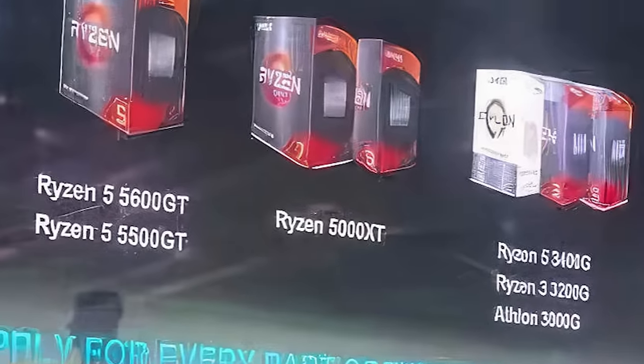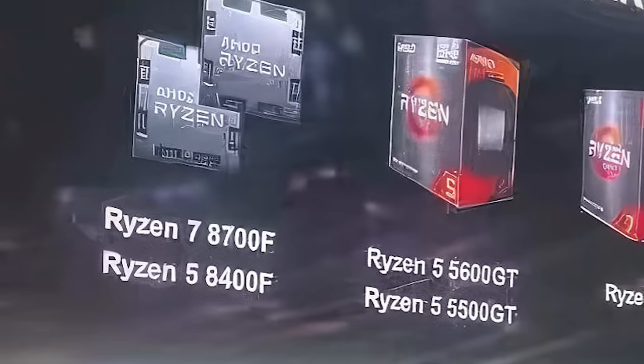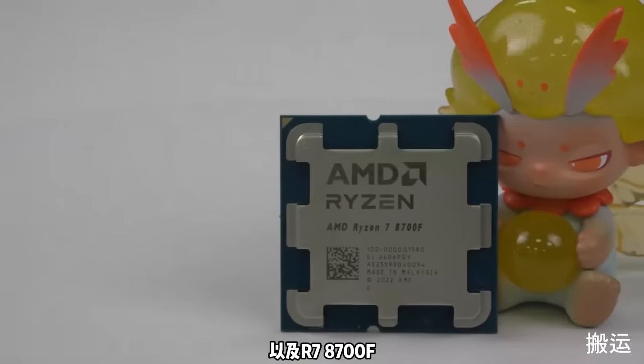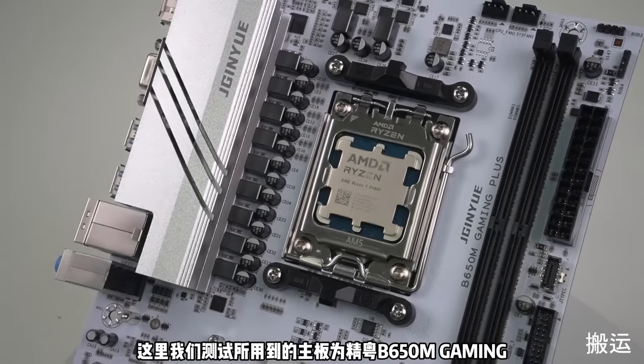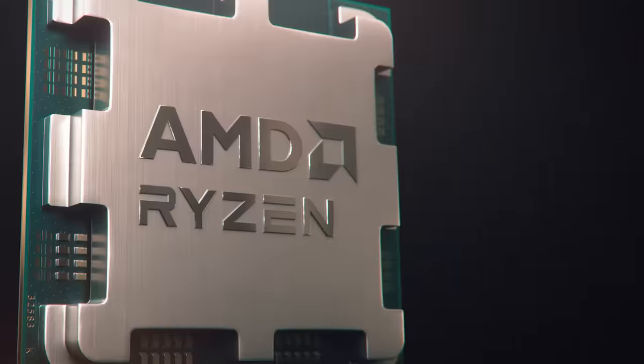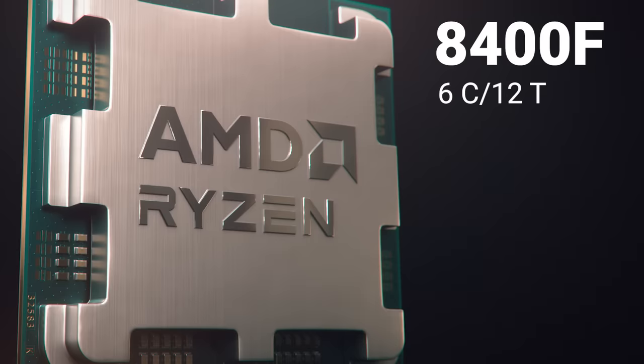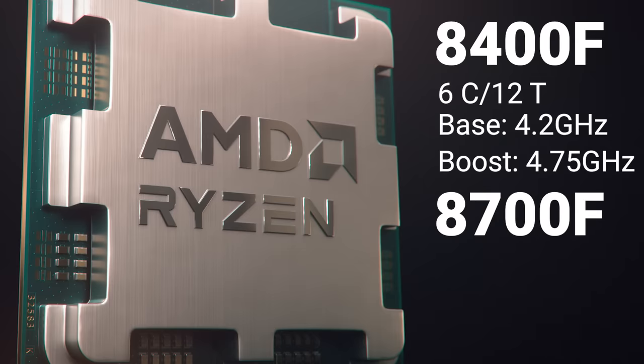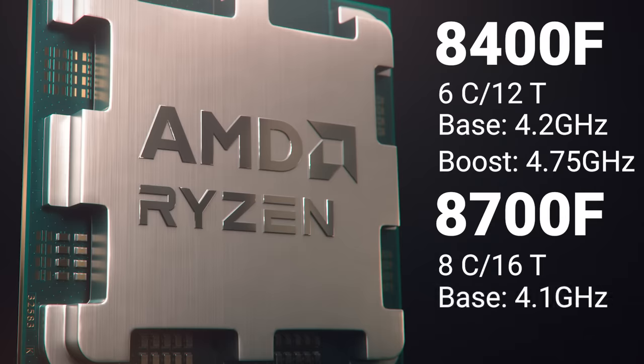A Chinese media outlet just got a chance to run the first benchmarks on AMD's upcoming Ryzen 8000F desktop CPUs, announced at an AMD conference. The Ryzen 5 8400F is a 6-core, 12-thread CPU with a base clock of 4.2GHz and a boost of 4.75GHz, while the Ryzen 7 8700F is an 8-core, 16-thread CPU with a base clock of 4.1GHz and a boost of 5.05GHz.